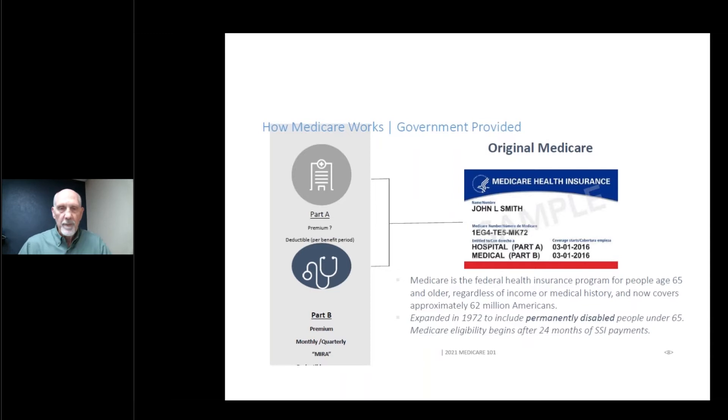Looking at Original Medicare: Part A — most people do not pay a premium because they've paid into the Medicare system through their paycheck and taxes all through their working life. If you haven't worked enough to qualify, you could be charged a premium, but that's pretty rare. Medicare Part A covers hospitalization, and there is a deductible. In 2021, the deductible is $1,484. So that's what you would owe if all you had was the red, white, and blue Medicare card and were admitted to the hospital. That number goes up each year — in 2020 it was $1,408, and those numbers are set year by year.